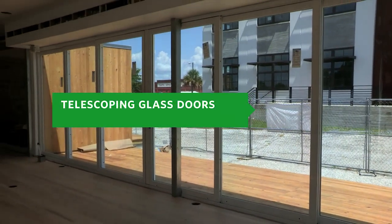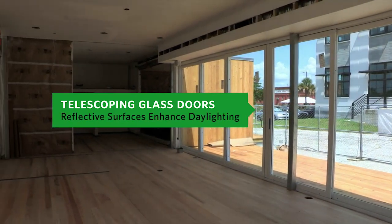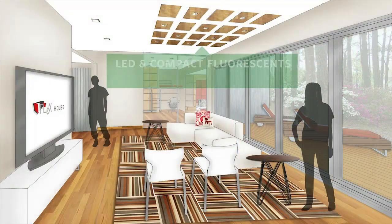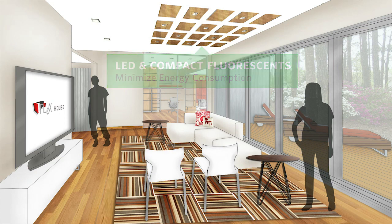Telescoping glass doors along the north face allow for natural light, while reflective surfaces reflect light deeper into the house and enhance daylighting. LED and compact fluorescents minimize energy consumption when natural lighting isn't available.